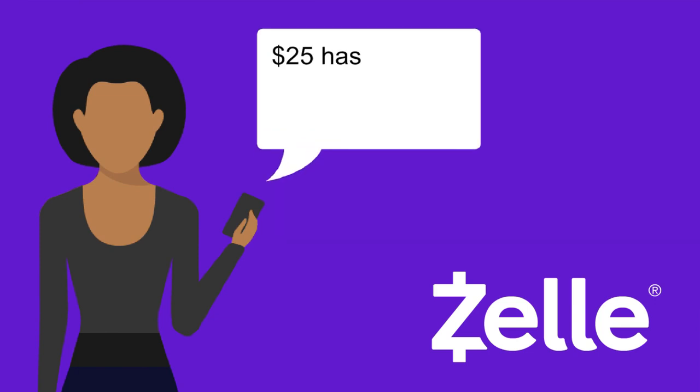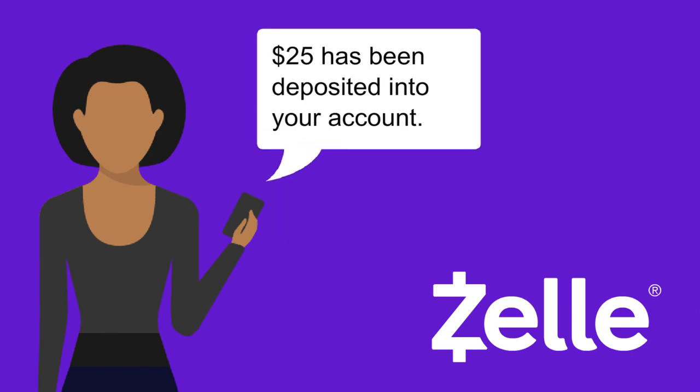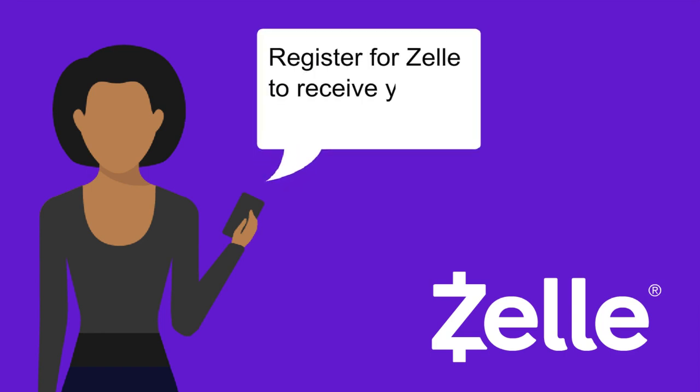If Lisa is already registered with Zelle, the funds will be deposited right into her account. If not, she will get easy steps on how to sign up.